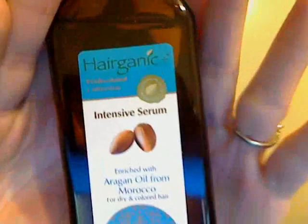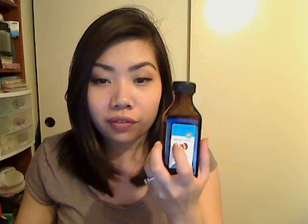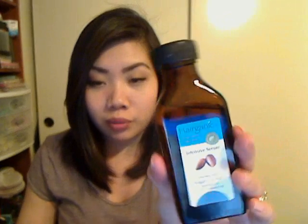There was a tie between two of the products, so I'll talk about this one first. It's the Hairganic Intensive Serum, enriched with argan oil from Morocco, and this is for dry and colored hair. The Hairganic brand has several different hair products that come in this type of bottle, but this is the one that I got and I love it. This is made in Israel, and you get 3.57 fluid ounces. I've been getting compliments lately — people saying my hair looks really shiny and really healthy. I hadn't done anything different, and then I realized I've been using this.